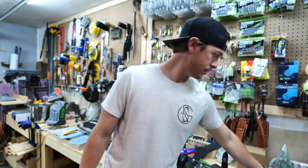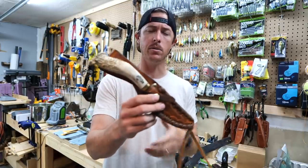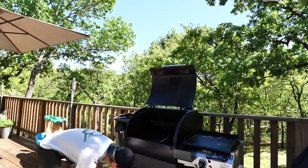Let's grab one of our knives. I'm going to go with the classic stag handle boning knife. It's time to fire up the old woodwind here.